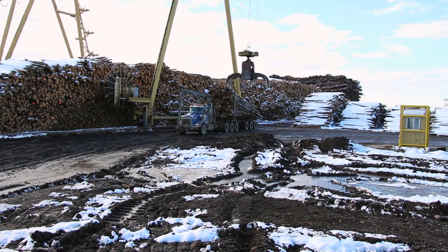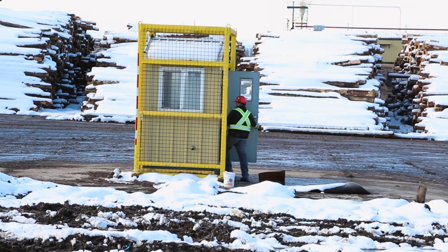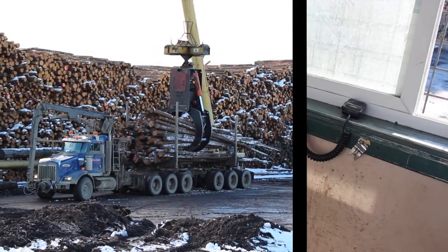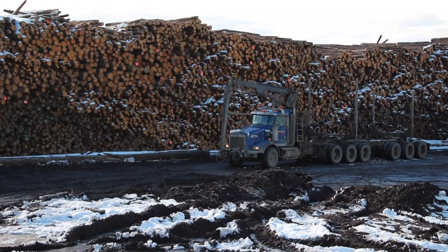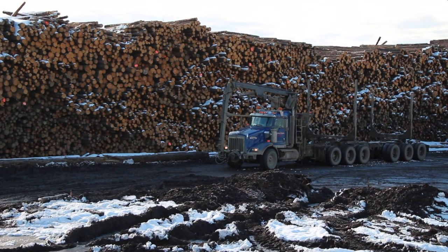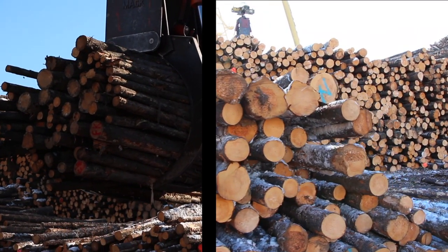If you are being unloaded by the main crane, you must leave your truck and go to the trucker's booth wearing your PPE. There is a radio located inside the booth for contact with the operator if needed. Do not return to your truck until the crane has completely unloaded your truck and the grapple is between the legs of the crane.